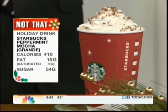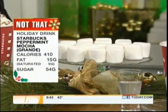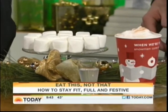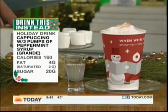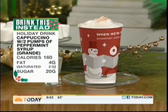That's equivalent to half a bag of marshmallows right there. But you still want to enjoy the holiday season, so the much better choice is to customize your holiday treat — get a cappuccino and ask for a couple pumps of the peppermint syrup. You're going to end up saving 300 calories and loads of sugar. 300 calories — that's significant.